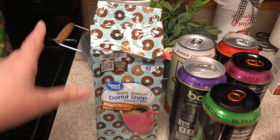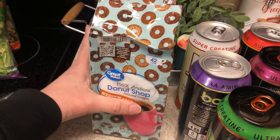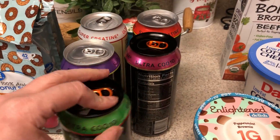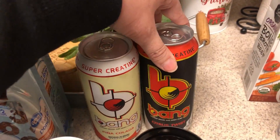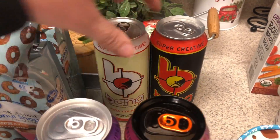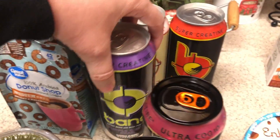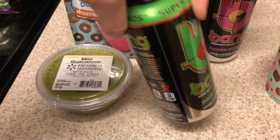I was out of regular coffee so I picked up two of the donut shop from Walmart. Some guacamole for the taco salads. Picked up a few energy drinks — these ones are probably my favorite ones: citrus twist, pina colada, purple guava pear, power punch, and sour heads.